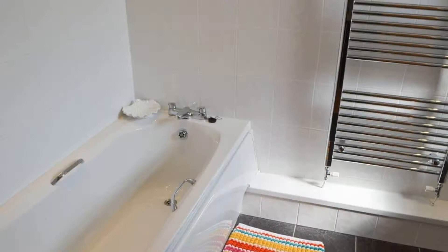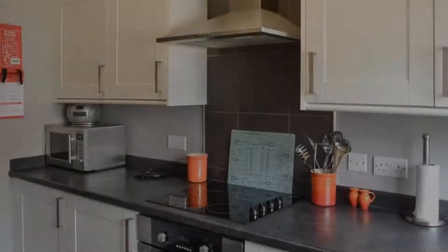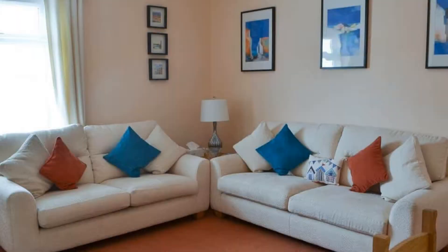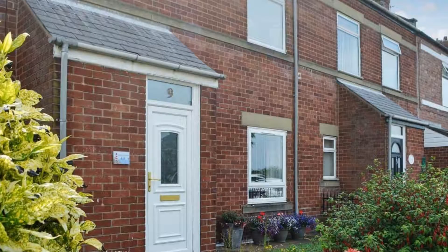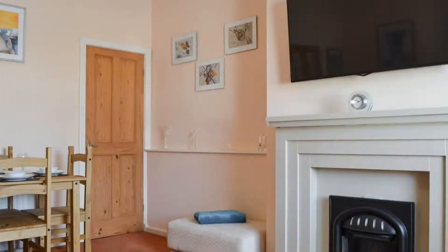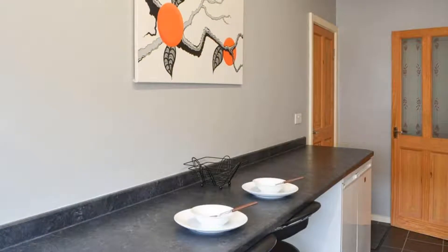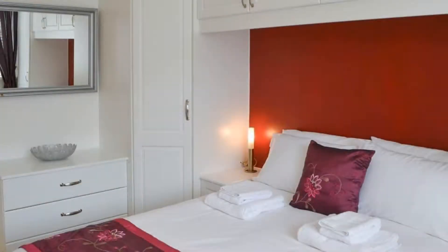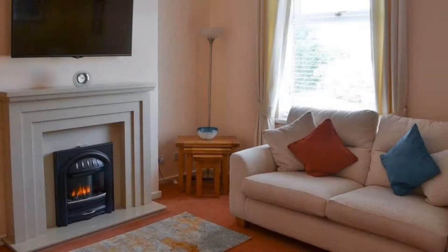There is one type of room available on booking.com. You can book online and enjoy it. The property accepts major credit cards and reserves the right to temporarily hold an amount prior to arrival. If you have already stayed in this property, please share your experience in the comment box. For booking or more details, check the description of the video.